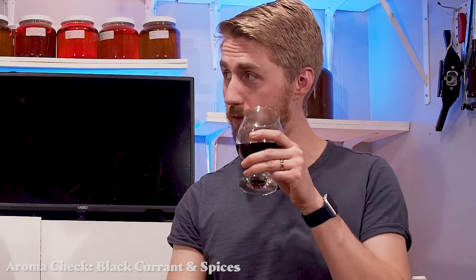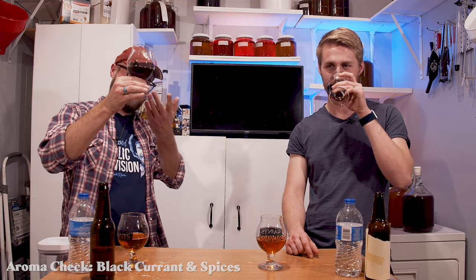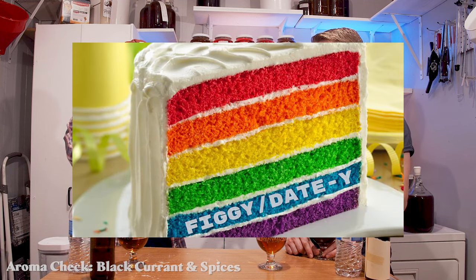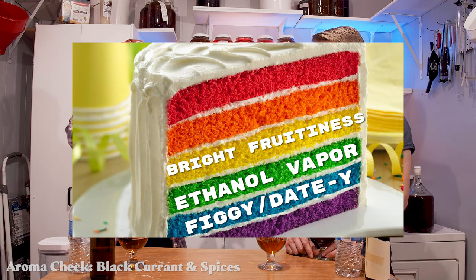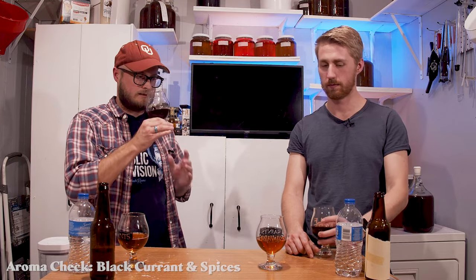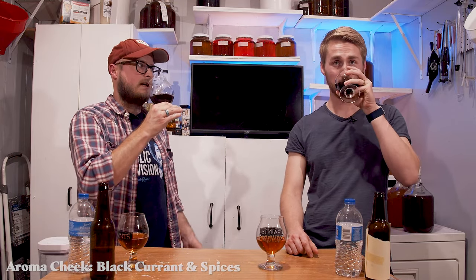It's got a datey, figgy, raisiny kind of dry fruit quality. Wow, the color is really developed. But there's a brightness in there too — there are layers. So there's a figgy, datey layer, that ethanol vapor layer, and then a bright fruitiness on top. You're really riding a wave in here, which is fun.